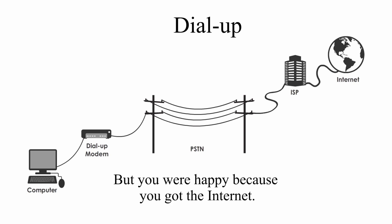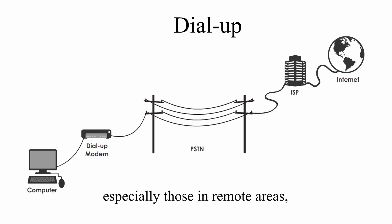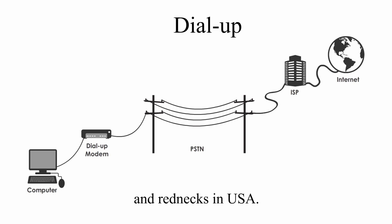But you were happy because you got the internet. Even now in 2018, dial-up is still used by many users, especially those in remote areas and in the USA.